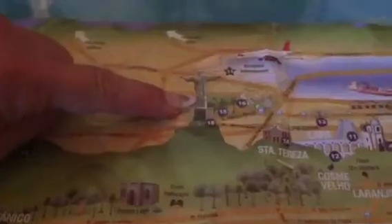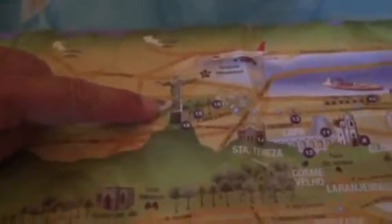And then we went up to the Cristo Redentor — the Christ statue. Amazing, amazing.